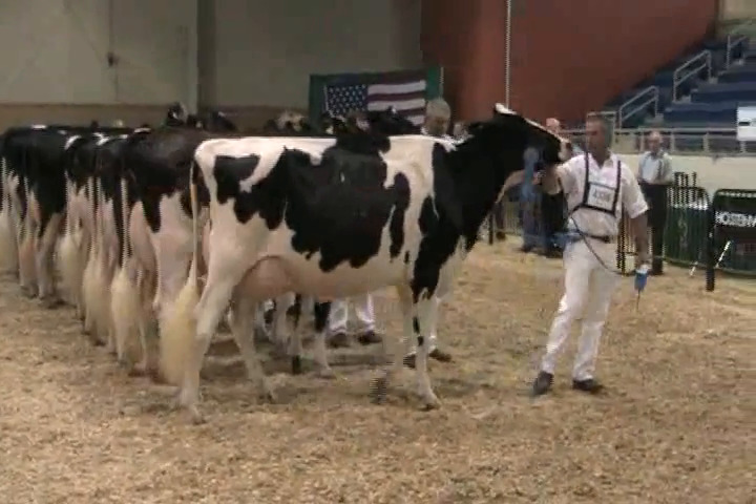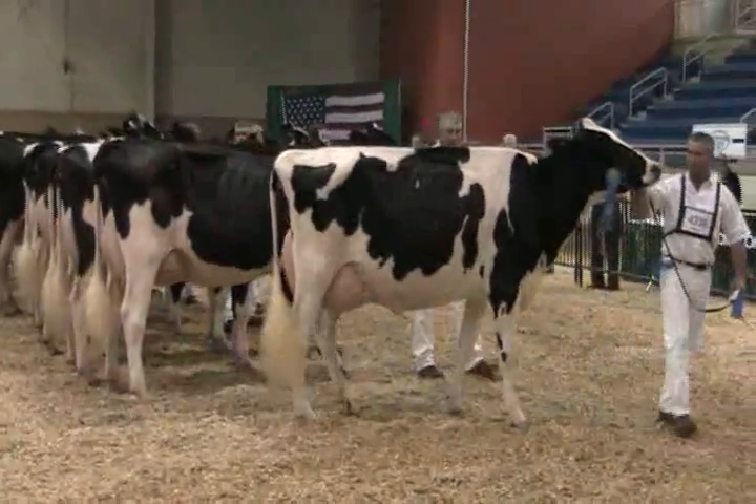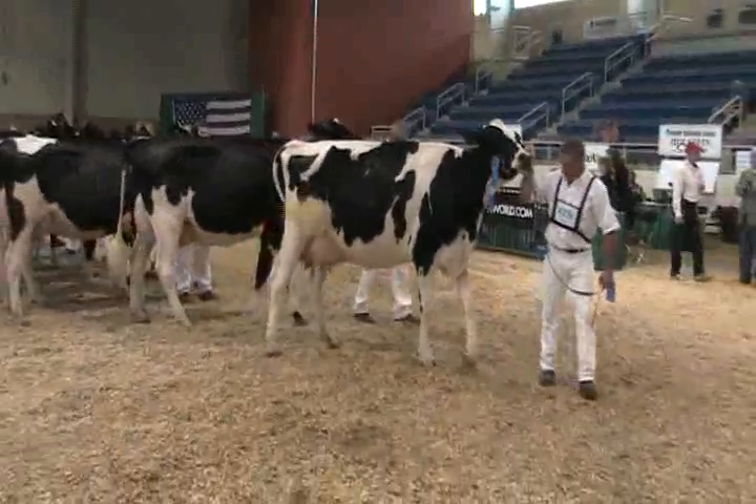Well, again ladies and gentlemen, a super class of junior three-year-old cows. Let's give these exhibitors a big round of applause out here. They're a quality class.